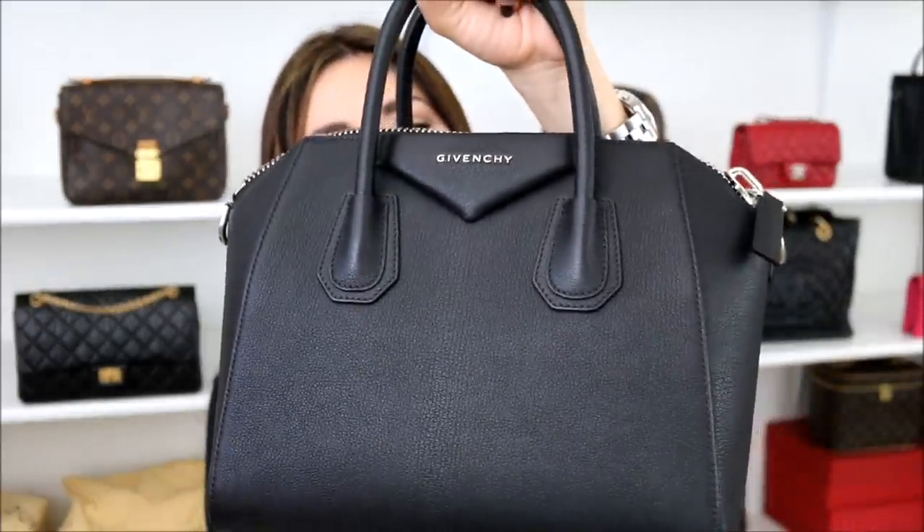Hello everyone! I hope you guys are all having a fabulous Monday. Today I'm coming at you with a weekly Minx Monday Q&A. Before we get started, let me show the bag that I'm currently rocking, and that is the Givenchy Antigone Small.